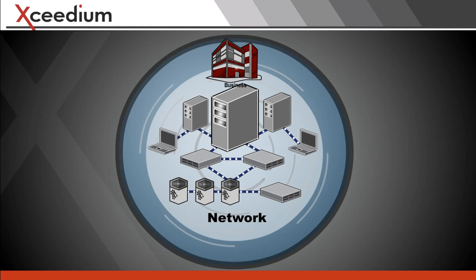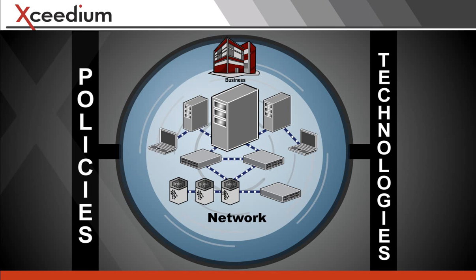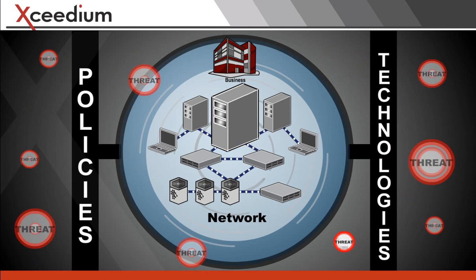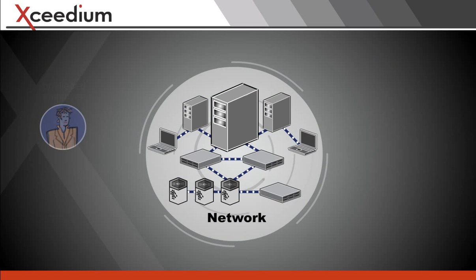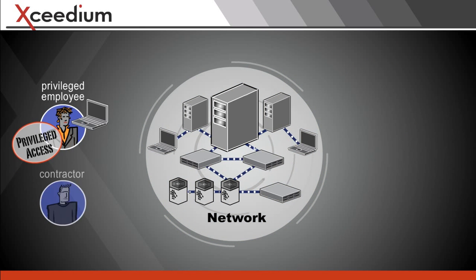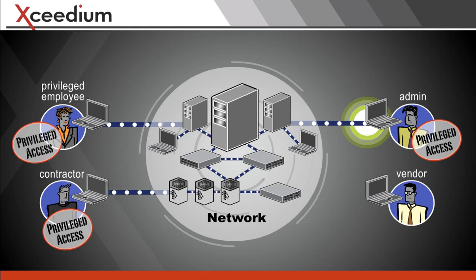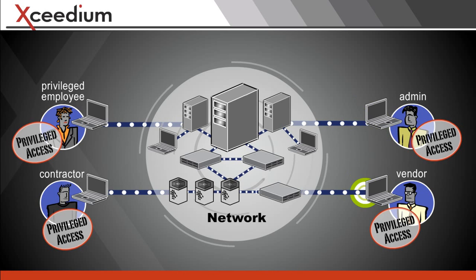Businesses protect their critical IT infrastructure and sensitive data with policies and technologies to detect and stop inside and outside threats against their networks. Many network users get privileged access to do their work — call them insiders — even though they may be outsourced employees, employed by a business partner, or work remotely.